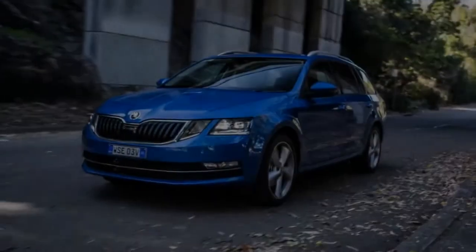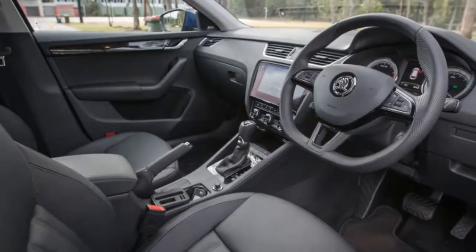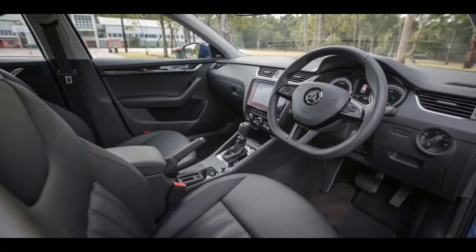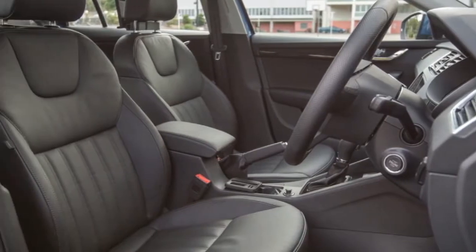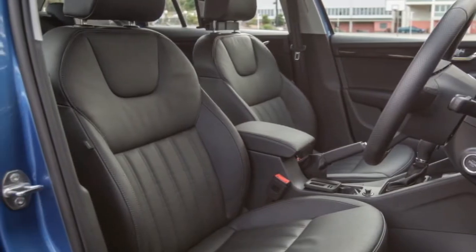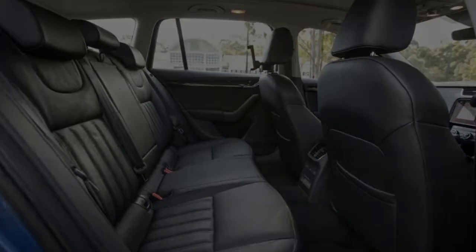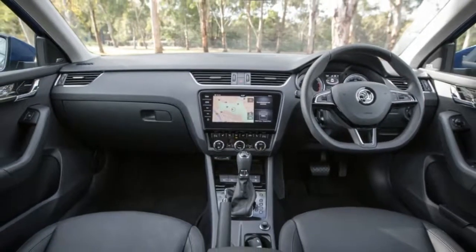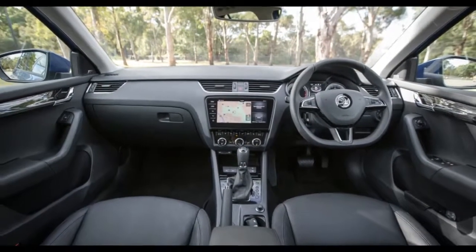The 2018 Skoda Octavia looks more like an alien or a spider. Whatever your eyes tell you about it, there's one thing for sure — the Czech brand's midsize model remains an intriguing car in the market, and with the updated 2018 version, there's better equipment and plenty of new variants to choose from.